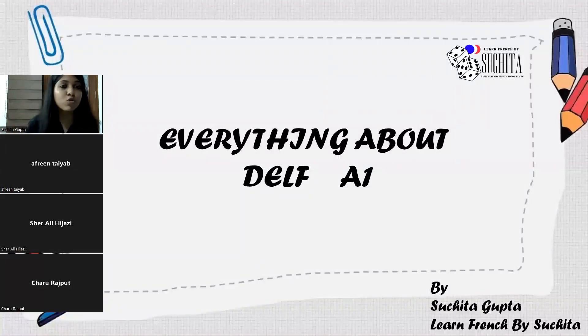Hello everyone, bonsoir. This is Sucheta Gupta, your French language instructor from Learn French by Sucheta, back with a new webinar on everything about the DELF A1 examination.